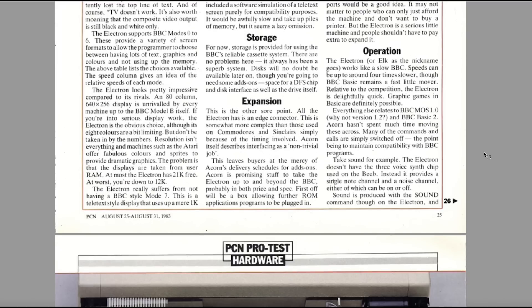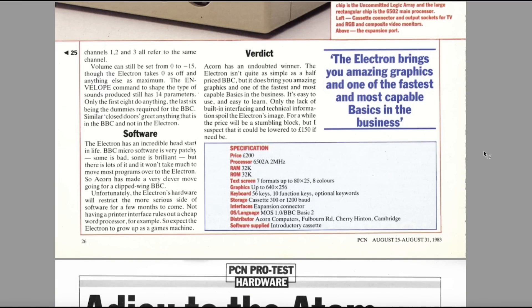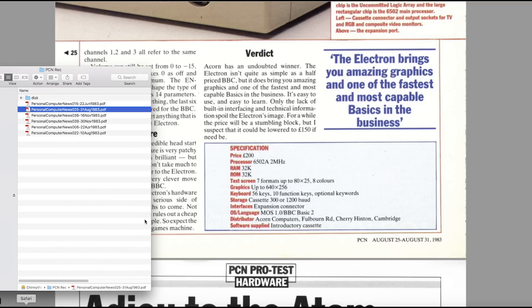Graphics games in BASIC are definitely possible. The verdict: Acorn has an undoubted winner. The Electron isn't quite a half-priced BBC, but it does bring in amazing graphics and one of the fastest and most capable BASICs in the business. Only the lack of built-in interfacing and technical information spoil the Electron's image — but it could probably be lowered to £150 if need be. If they'd actually launched it at this time and got the price right, it probably would have been a winner. But by 1984 when it actually came out and being dumped in shops in early 1985, it's really just a question of timing.